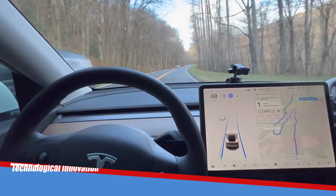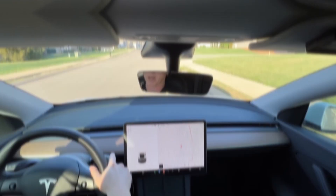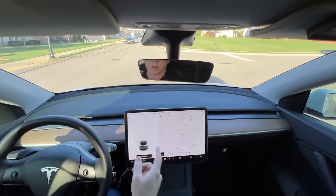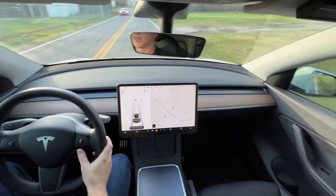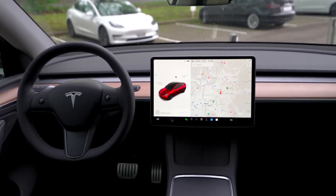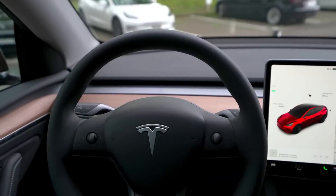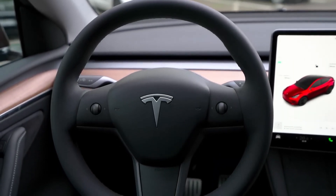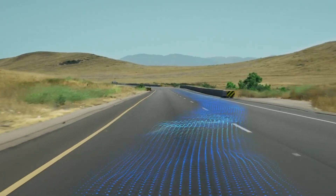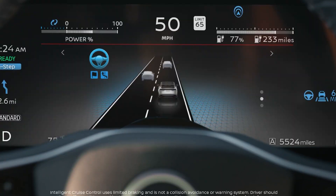Tesla's approach to technology extends beyond the electric powertrain to encompass advanced driver assistance features and over-the-air software updates. The Autopilot feature, available as standard on Tesla vehicles, represents a significant stride towards autonomous driving. It combines adaptive cruise control with automatic steering, allowing the vehicle to navigate within its lane, change lanes, and even park itself with minimal driver intervention.